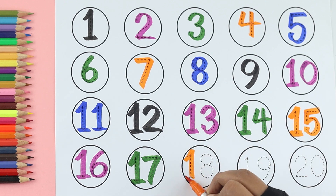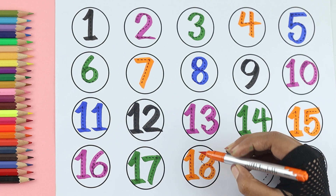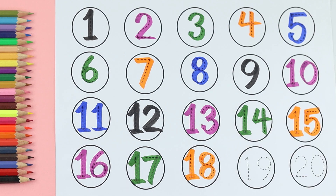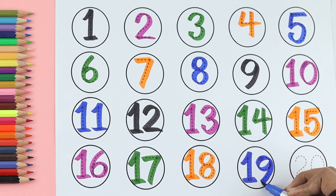Eighteen: blue color. Nineteen: black color. Twenty: black color.